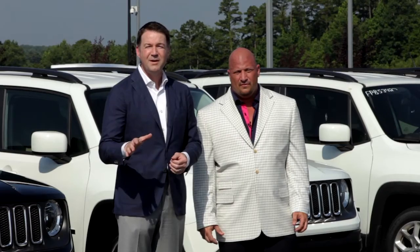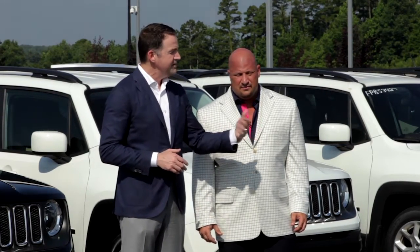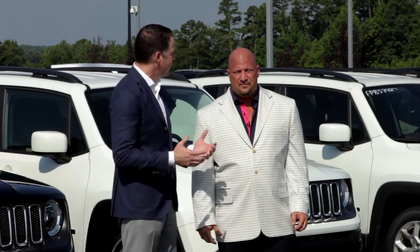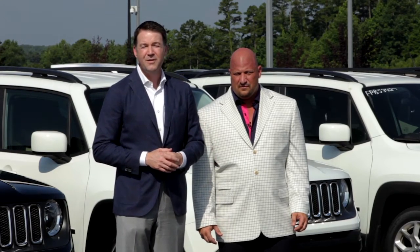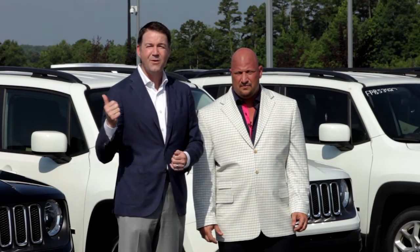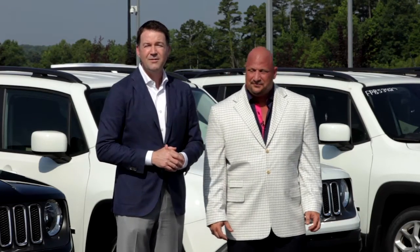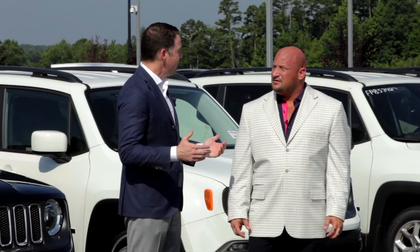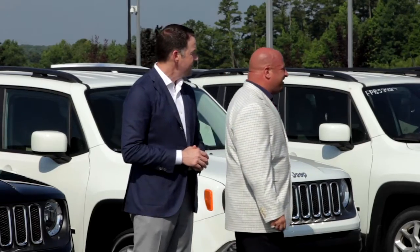We're going to show you a lot of vehicles over the next 30 minutes, but we're going to do more than that. After you take a look at some of the cars that we have to offer, we're going to talk about credit. We're going to talk about banks, and how we get people financed regardless of their financial or credit situation. Then we're going to go inside and let you meet some of the folks you'll actually be dealing with when you come visit us here at Steve Landers Chrysler Dodge Jeep. So Rick, before we move forward, why don't we get into some vehicles?